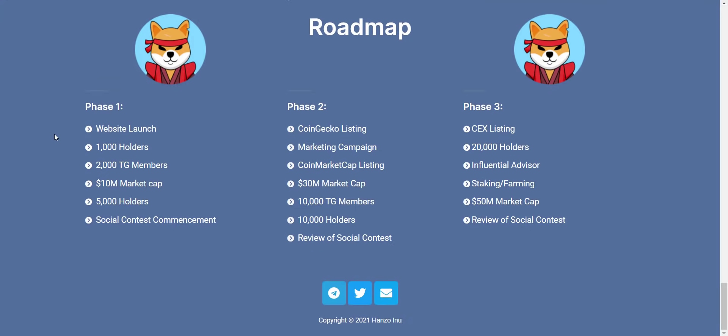In Phase One, they have already completed the website launch and the token is now listed on Uniswap. Their next target is to hit 1,000 holders, 2,000 Telegram members, and a 10 million dollar market cap. They have also applied to CoinGecko and CoinMarketCap, so you will see this token on both platforms soon. Once the token is available on CoinGecko or CoinMarketCap, you will see an immediate pump in price.